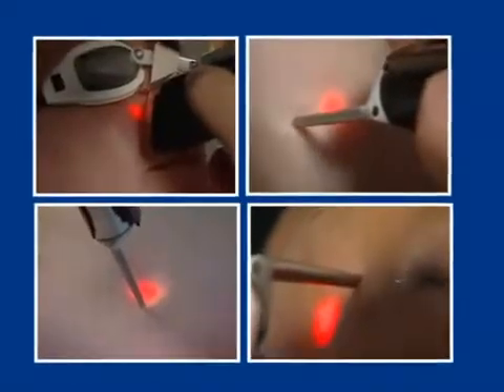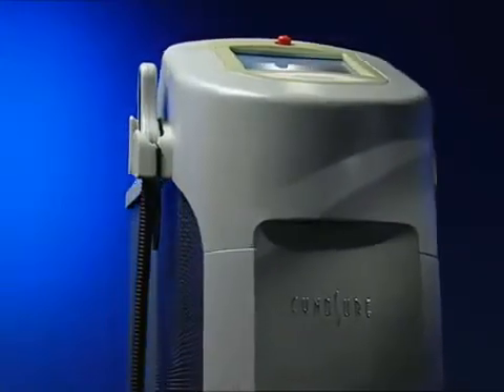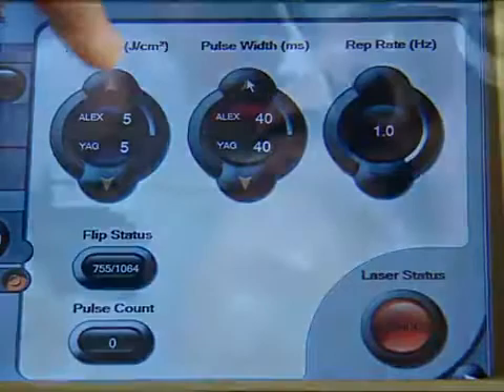Let's face it. We're in a society where appearance has become very important. People want to look their best. So with the Elite MPX Aesthetic Workstation, you can be assured that you'll receive a comfortable and effective treatment, whether it be for the removal of unwanted hair, unwelcome spider veins and facial vessels, treatment of uneven skin tone and texture, or just getting a smoother and more revitalized appearance than you've had in years.